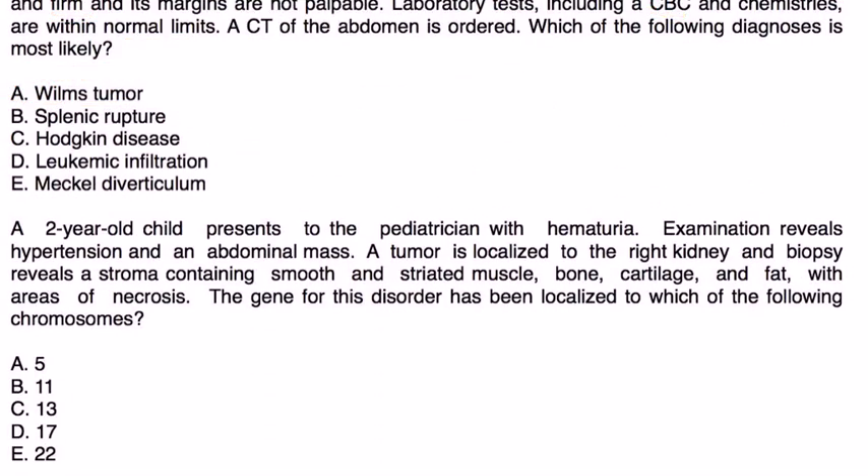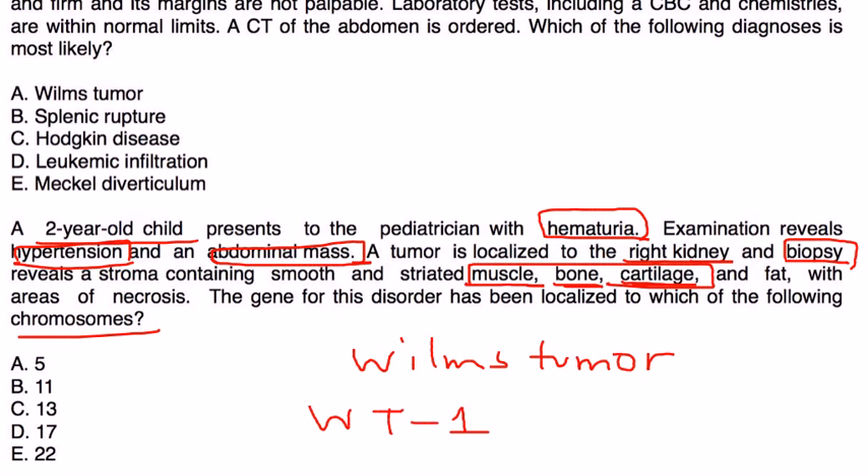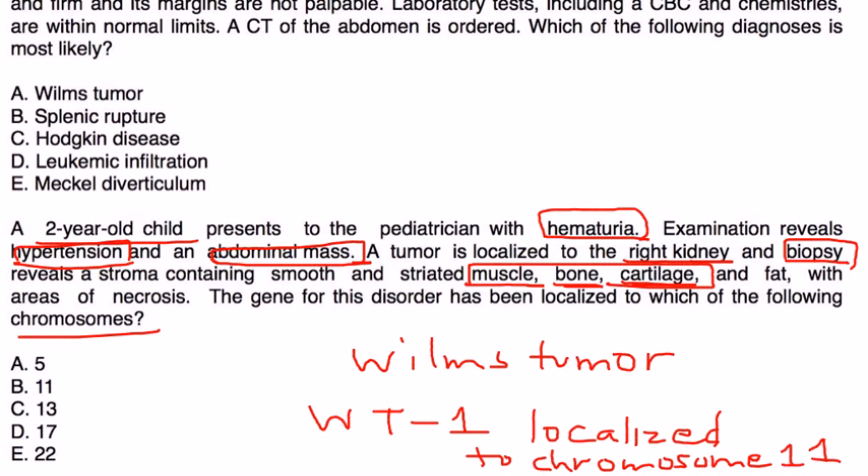Finally, a two-year-old presents with hematuria. Examination reveals hypertension and an abdominal mass. The tumor is localized to the right kidney, and biopsy reveals stroma containing smooth and striated muscle, bone, cartilage, and fat with areas of necrosis. The question asks which chromosome the gene for this disorder is localized to. We have the abdominal mass, hypertension, kidney involvement, and the characteristic biopsy — this is definitely Wilms Tumor. The Wilms Tumor suppressor gene is localized to chromosome 11, so the answer is choice B.